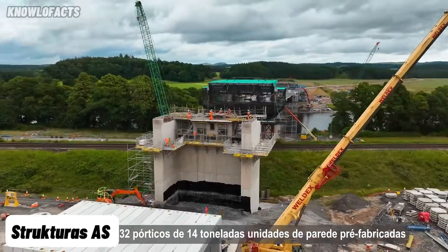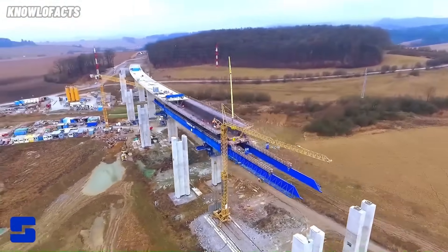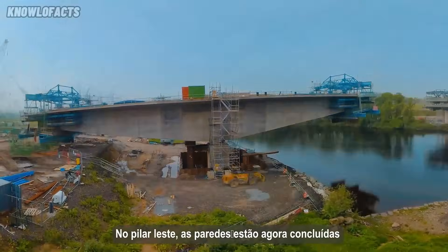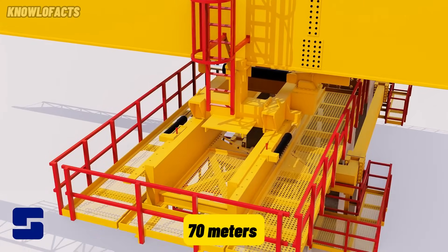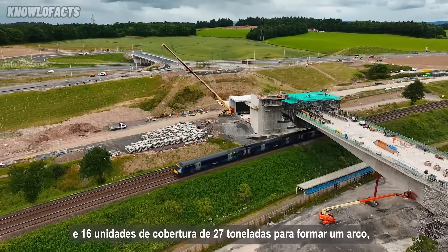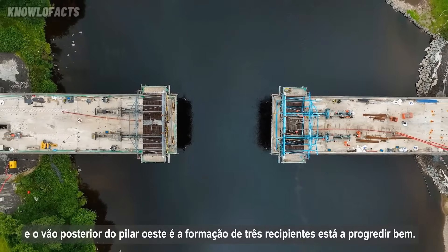Structuras AS is a leading engineering company from Norway that builds high-performance systems for bridge construction and offshore structures. The company specializes in equipment like movable scaffolding systems, form travelers, and launching gantries. These tools help build both cast-in-place and precast concrete bridges efficiently and safely. One standout system is their MSS, which allows bridge spans up to 70 meters to be constructed without the need for ground-based supports. It's perfect for working over roads or railways without interrupting traffic below. Their form travelers are ideal for balanced cantilever bridges, building segments one by one while keeping everything stable.